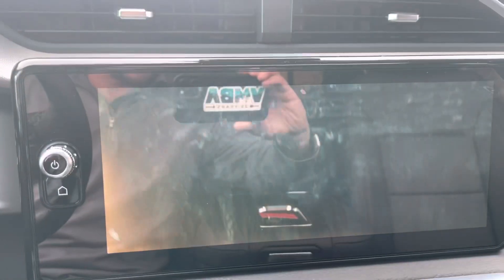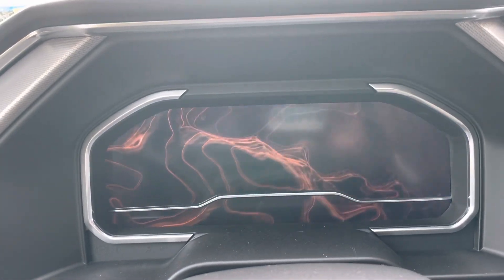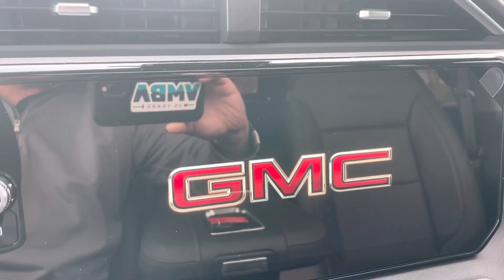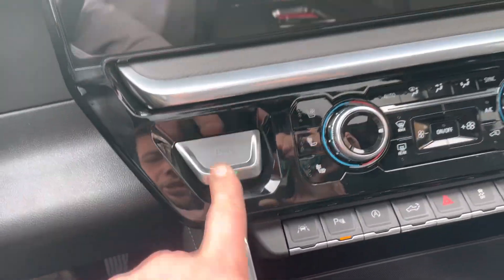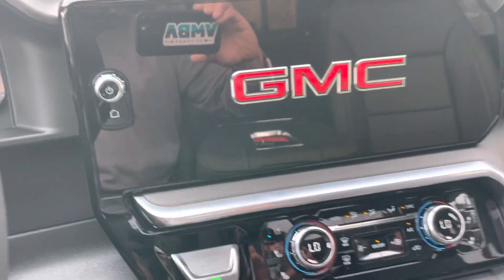Close up here — love the startup. There's a feature referencing Mount Denali, the highest peak in North America, which is where the Denali name comes from. Cool little startup. So here's the engine start — fire that up. The 6.2 does sound a little bit different than the 5.3.